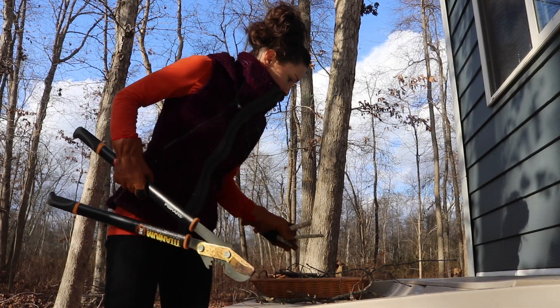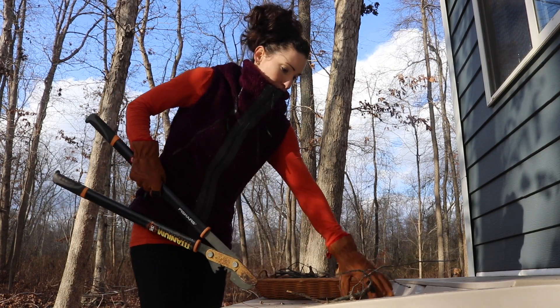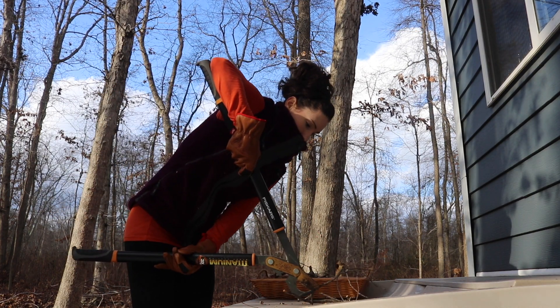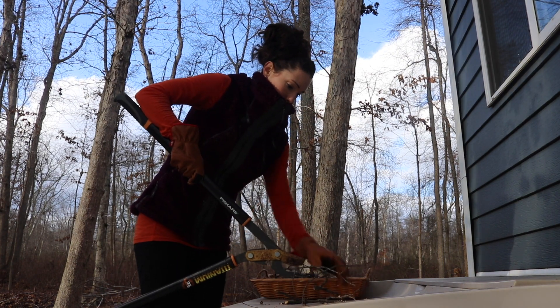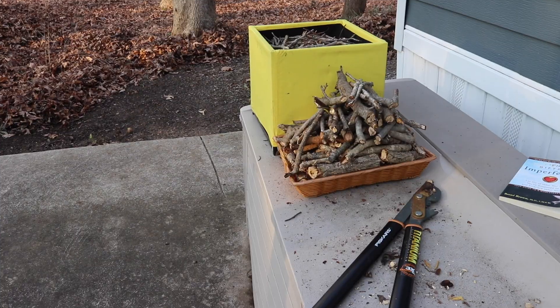We've noticed that we have to pay extra careful attention to the weather so we can pick days like this that are pretty nice and pleasant to work outside — to process wood or if we have to clean the stove pipe. Those are the days that it's a little better to do it.